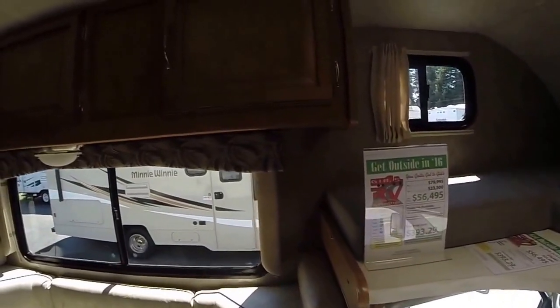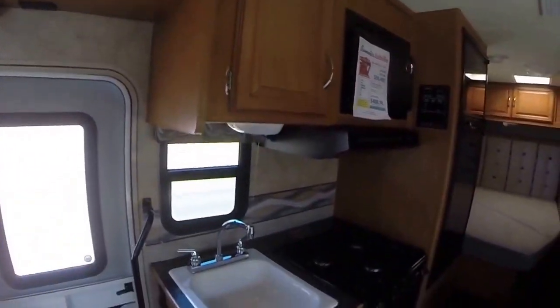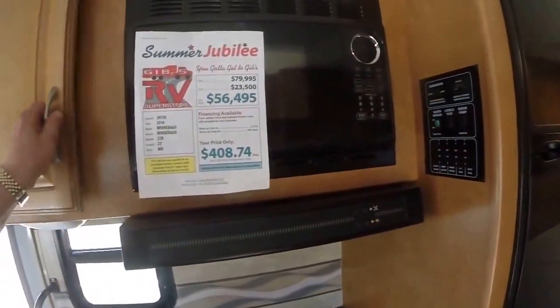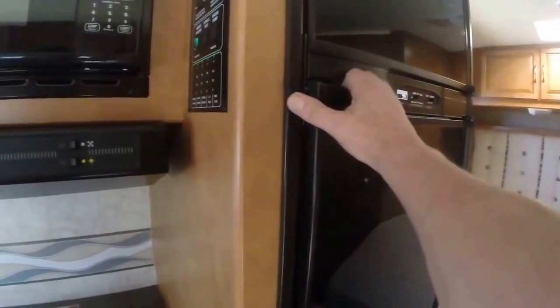There's a full array of cabinetry lining the entire top and on the entry side. We've got a single basin sink with hot and cold running water, three-burner stove, oven underneath, and microwave over the top. There's your display for the tanks as well as generator start, and a Norcold refrigerator freezer.